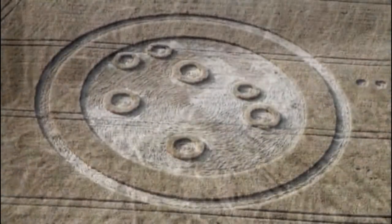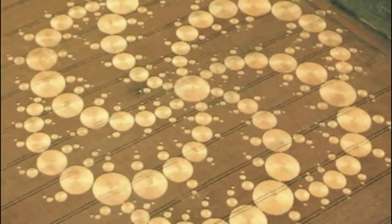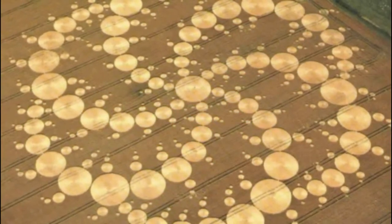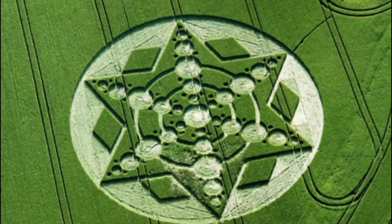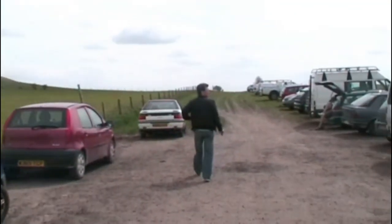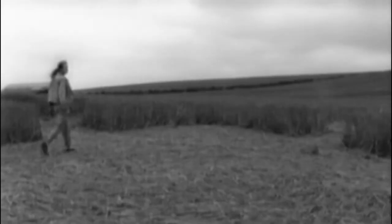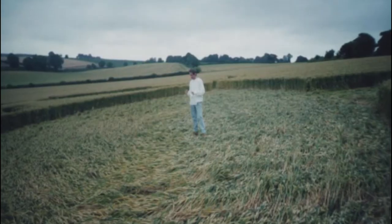Since the explosion of the crop circle phenomenon in the late 1980s, much research has been done to try and unravel the answers to this intriguing and controversial subject. Are they signs from unearthly sources? Are they a natural yet unknown enigma, or just fabricated art forms made by human hands? Researcher Rob Martins has been investigating crop circles since the early 1990s, and I've travelled with him on many field trips to witness these strange yet incredible pictograms that appear predominantly in the fields of southern England.